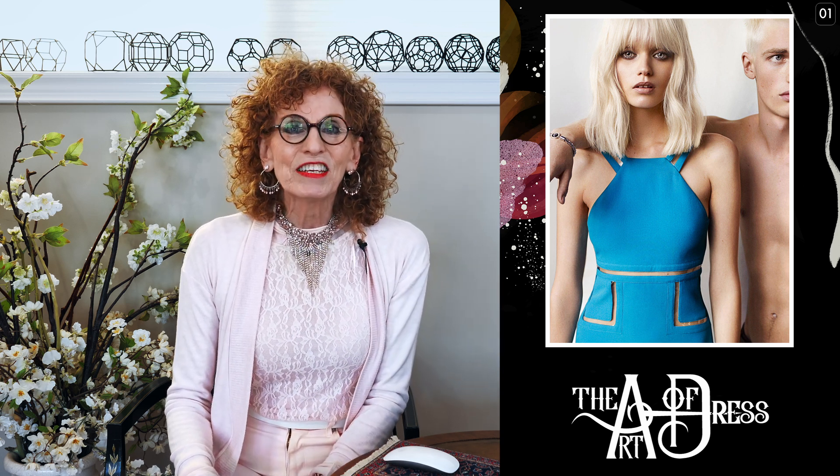Here we have the very beautiful Abby Lee Kershaw and she is wearing alternate aqua blue. This is not her sky blue, but she has sky blue water coloring and that's what I want to show you today.